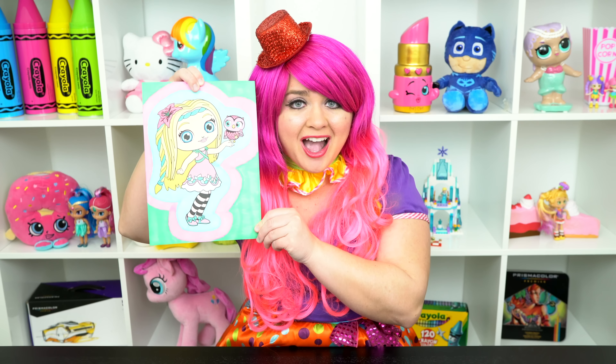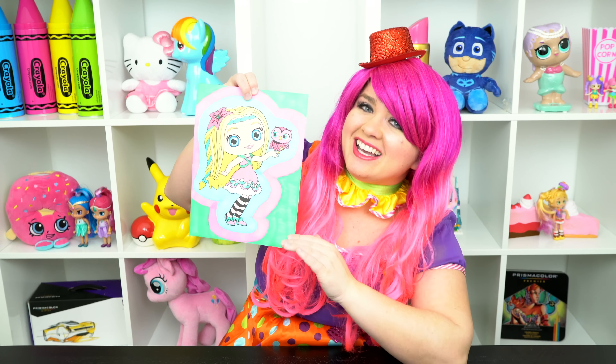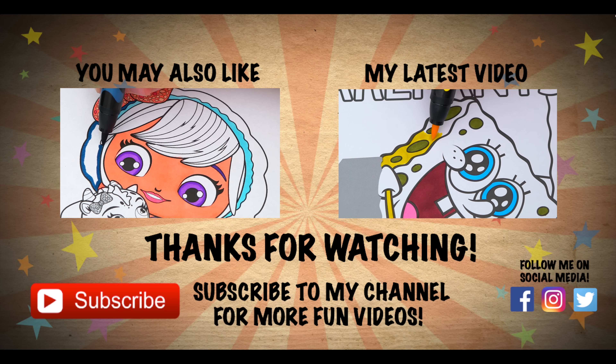All right guys, thanks for watching. I'm Kimmy the Clown. Hope you had fun coloring along with me today. Posie and Treble are just the sweetest. Have a fun day and I'll see you tomorrow. Bye!